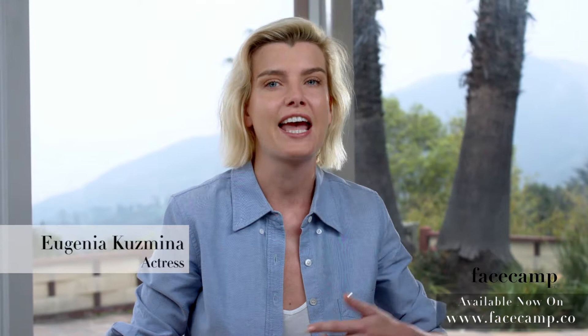I didn't have to spend thousands of dollars at the doctor for fillers and injections. I could use Face Camp and I could see amazing results straight away.